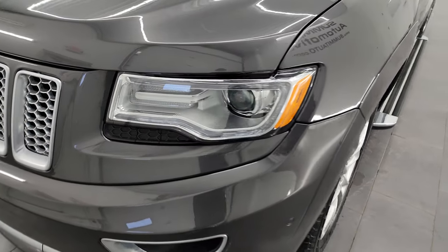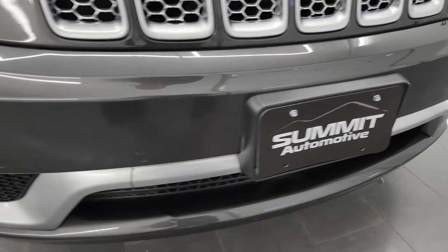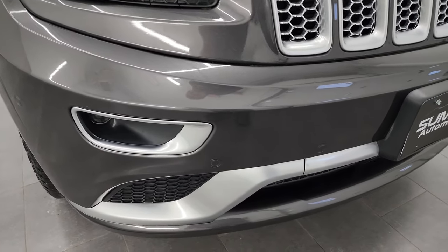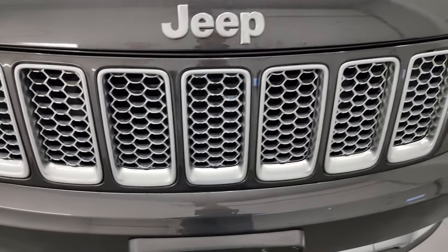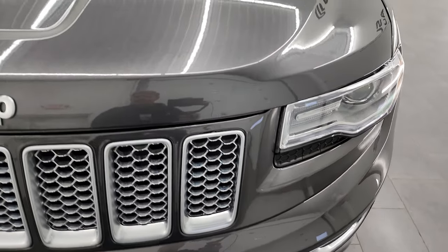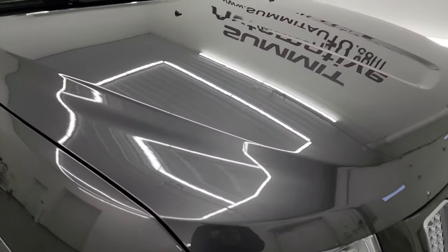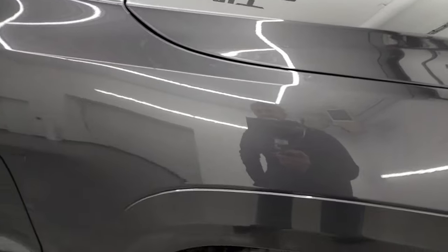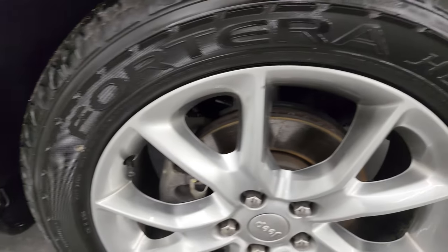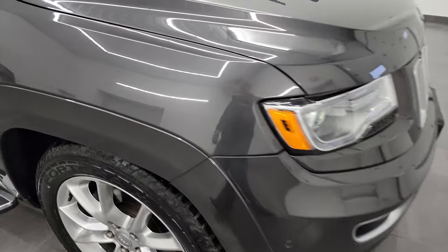Coming around the front here, you do get the HID headlamps, the LED running lights, the projector lamp fog lamps, and I didn't see any major dents or cracks on the front bumper. It does have the front bumper parking sensors and you get the platinum finish grille trim. The hood is in very nice condition — I didn't see any dents, dings, or corrosion on there. The passenger side front fender is absolutely perfect, and the passenger side front wheel has no major scuffs or scrapes.